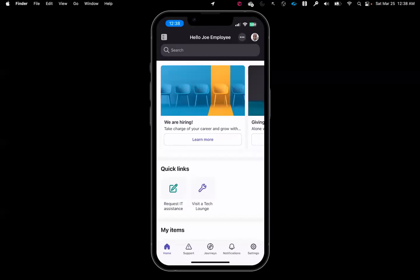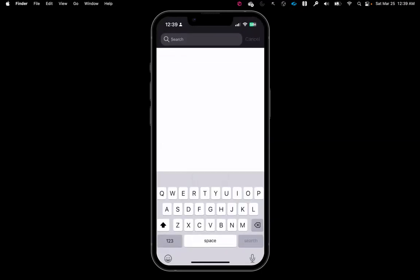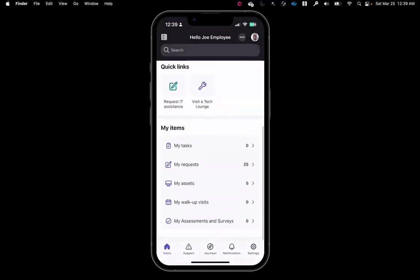So if Joe is stepping onto the train to hop into the office — perhaps for that tasty lunch we baited him with — he has all the same great capabilities right in his pocket from his mobile device, from his Now application. iPhone or Android doesn't much matter to him. He has that universal search to get anything and everything he needs, key content and communications being pushed to him, and the dynamic ability to check up on his requests and complete any tasks he might have.